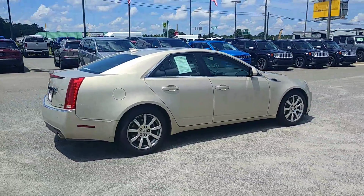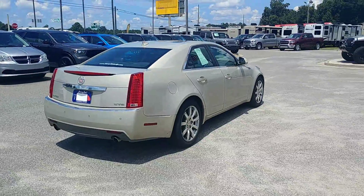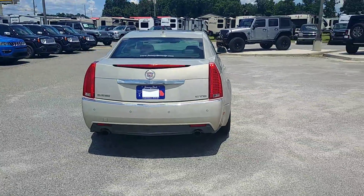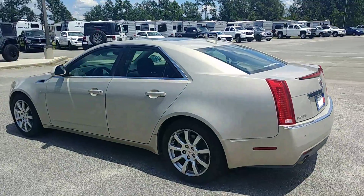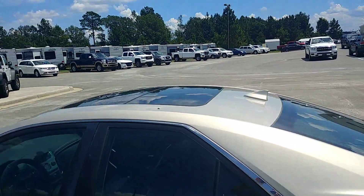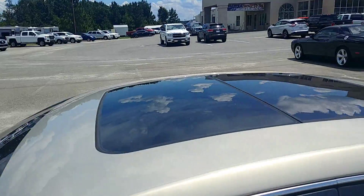This is powered by a 3.6 liter V6. You do have your rear backup sensors in this one as well, and it is also equipped with the panoramic sunroof.